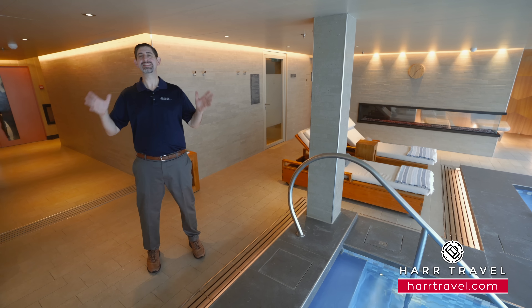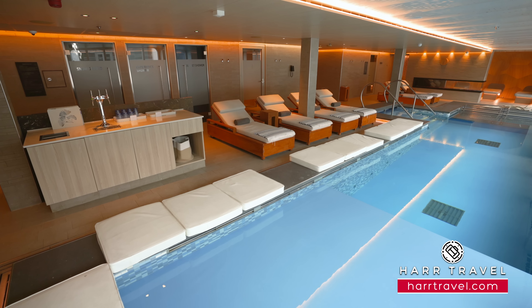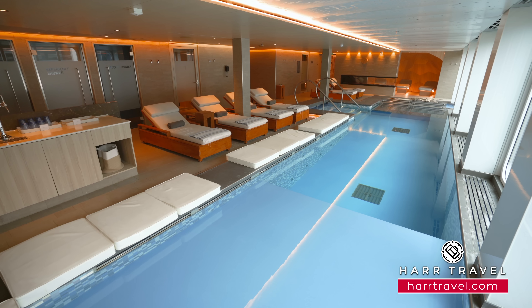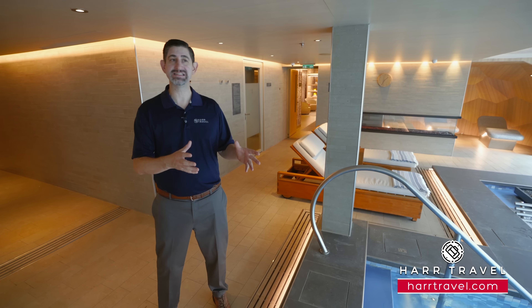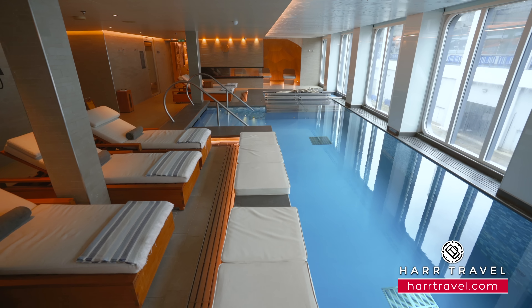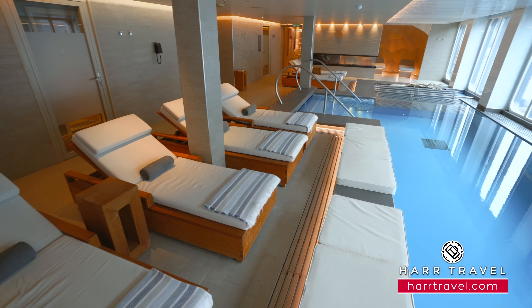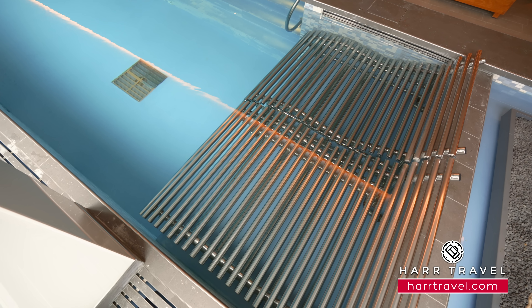Now we're inside the incredible thermal suite. There is an enormous amount of space dedicated to health and wellness and spa activities here on board. In front of me is this massive pool — a thalassotherapy pool. It is heated, and you have those incredible floor-to-ceiling windows so you can get the amazing views while warming up and enjoying either the large loungers or the pool itself.